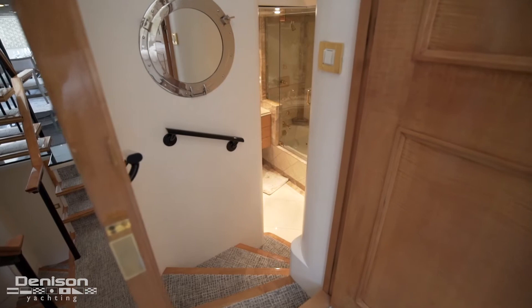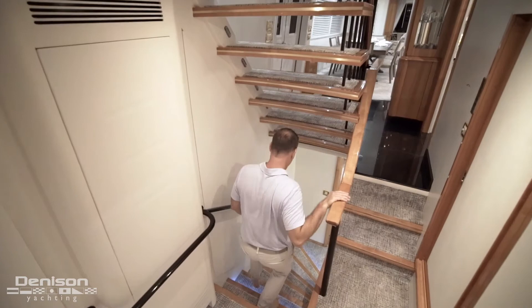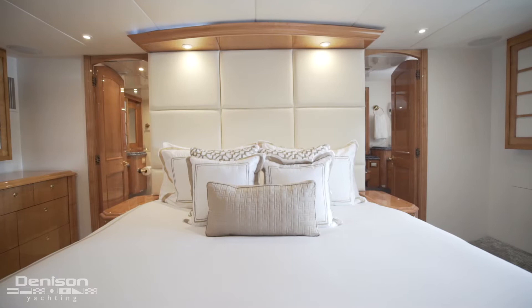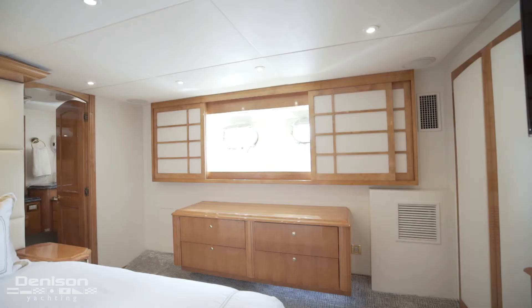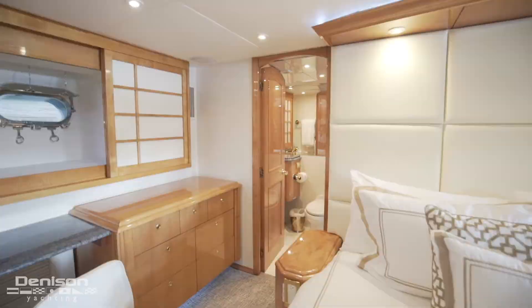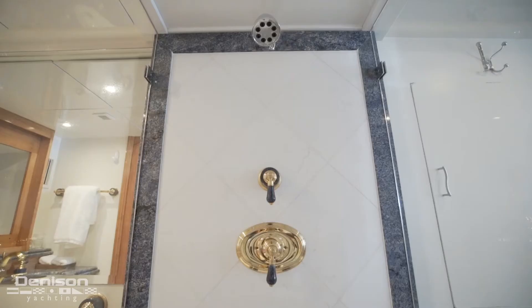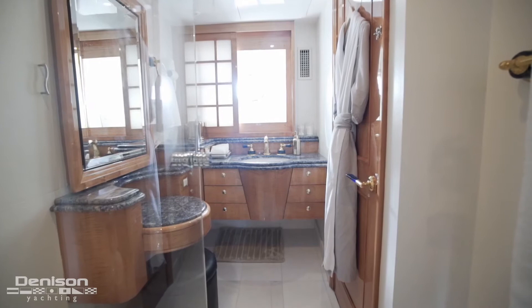From here, we take the stairs down to the master cabin. This full-beam master features a king berth. This stateroom is perfect for anybody that likes to sleep in because of these sliding blackout panels. On the starboard side of the berth is drawer storage and a desk. Aft of here is the his and her en-suite. We enter the en-suite on his side. We pass through this beautiful glass shower and arrive at her side. The difference between her side and his side is her side has this beautiful vanity.